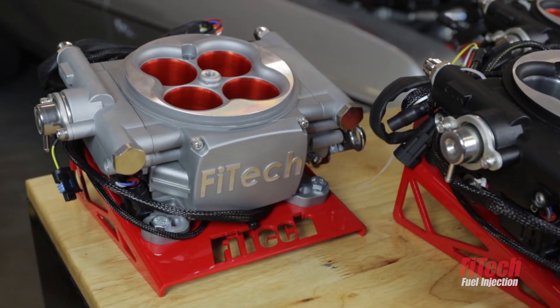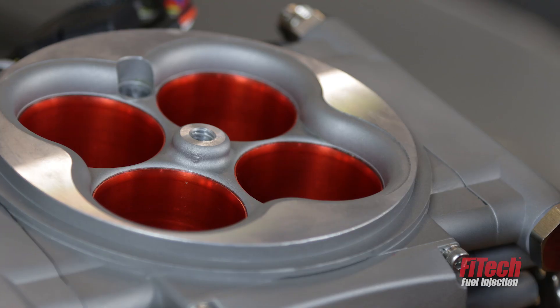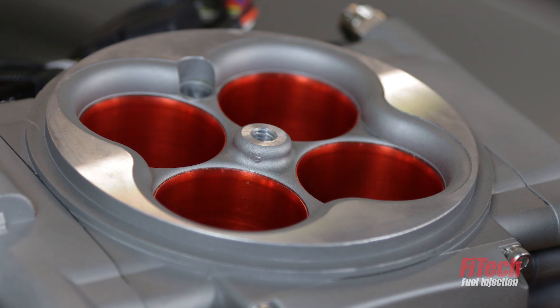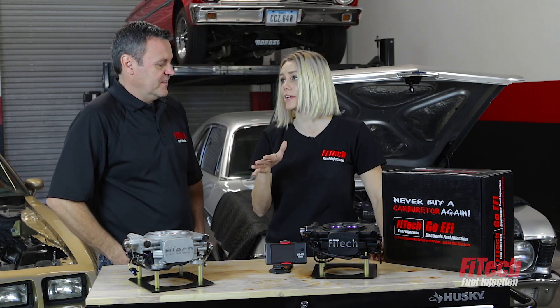Some guys just want to put this on their street car — they don't have all the horsepower, they don't need all of the features, they just wanted a basic carb replacement. I was told these are really easy to install, so if I can do it anybody can, so let's get started.